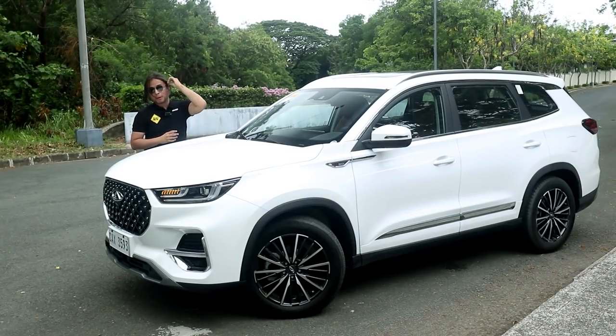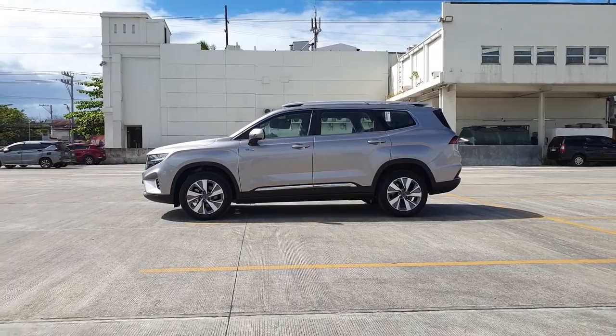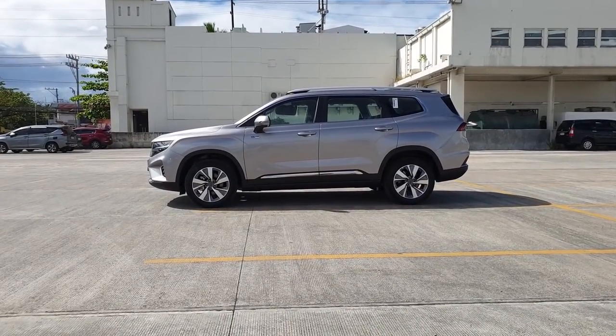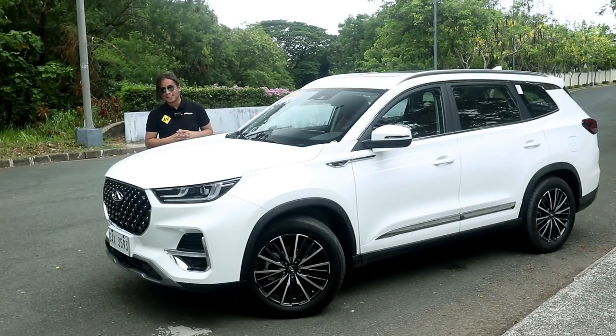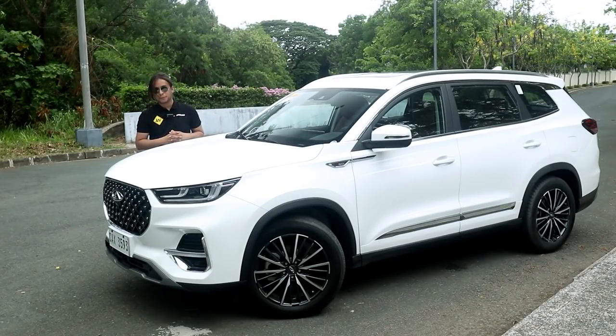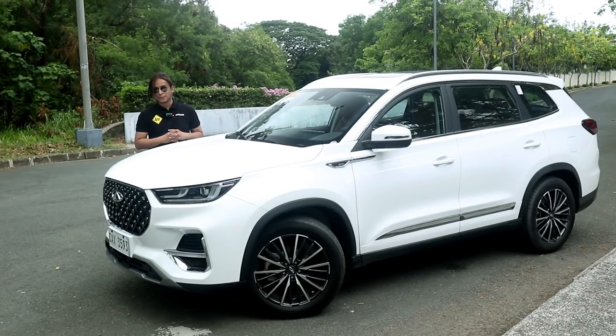Seven-seater crossovers have been gaining popularity recently, thanks partly to very popular models like the Geely Okavango. It was the standard for a while, but now there's a new player in town. This is the Chery Tiggo 8 Pro. Is it better than the Geely Okavango Urban Plus? Let's find out.